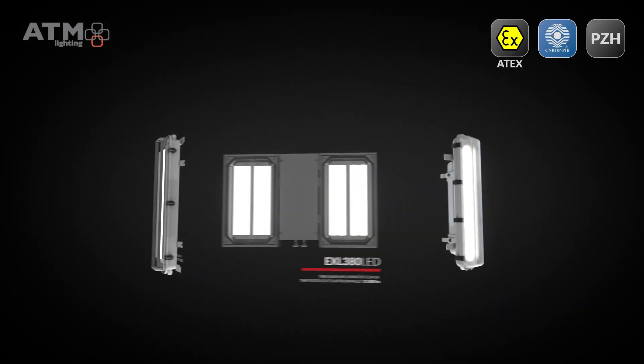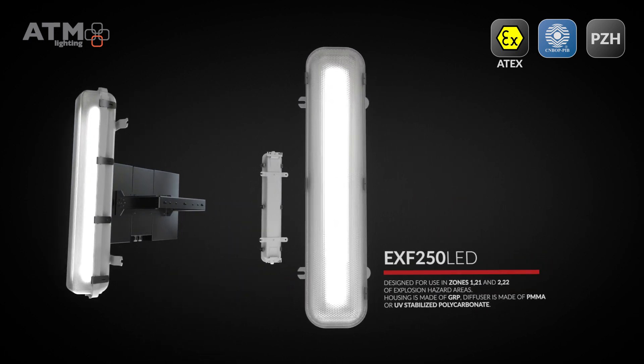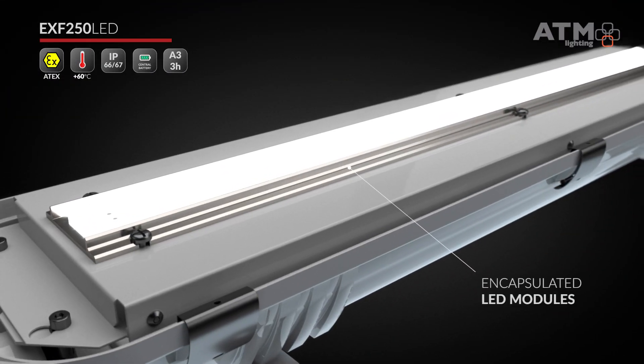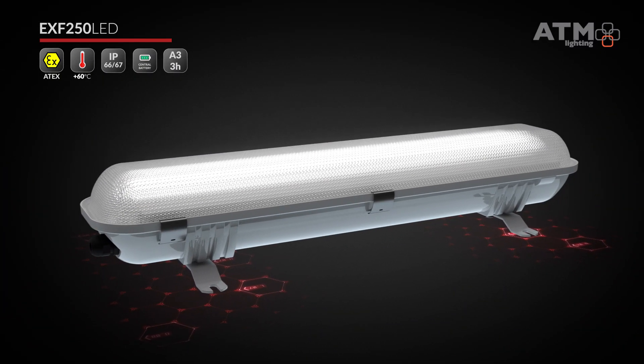The award-winning EXF and EXL Series ATM lighting luminaries meet the strictest quality standards. All EXF Series fittings have encapsulated intrinsically safe LED modules that can be used in environments exposed to hydrogen gas.